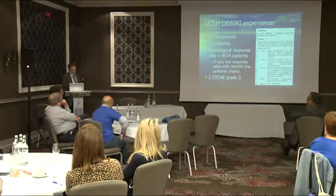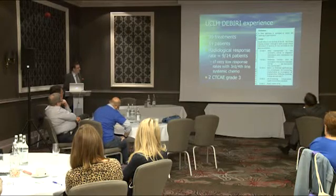So far we've done 39 treatments in a total of 14 patients, with a response rate in the tumours of around 9 out of 14 patients — just over 60%. We're comparing this to patients who have really run out of options with systemic chemotherapy, and looking at phase one trials where response rates are certainly less than 10%.